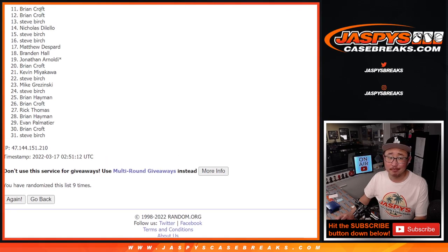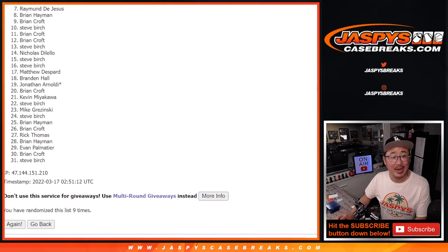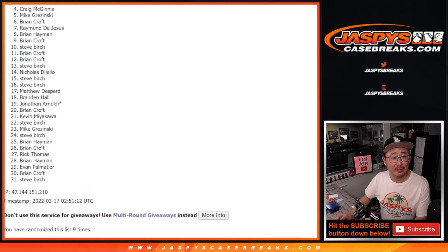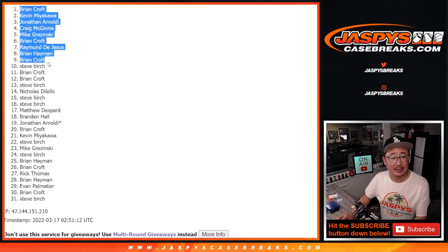No — Brian Croft, no go right there, but I appreciate you giving this a shot. Thanks everybody. Sad times for this group, but happy times for the top 10. That's Steve Birch. Brian Croft, you got in. Brian Heyman's in too. Raymond, Brian C, Mike, Craig, Jonathan, Kevin, and Brian C. Congrats to the top 10 — you are in. We'll see you in the next video for that break. Bye-bye.